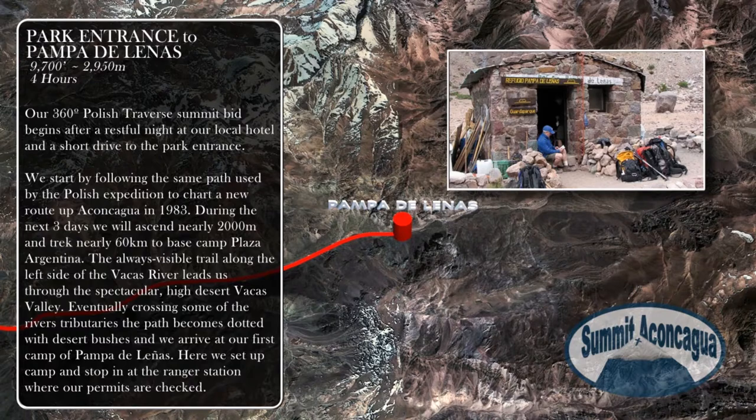The always visible trail along the left side of the Vajas River leads us through the spectacular high desert Vajas Valley. Eventually crossing some of the river's tributaries, the path becomes dotted with desert bushes and we arrive at our first camp of Pampa de Leñas. Here we set up camp and stop in at the ranger station where our permits are checked.